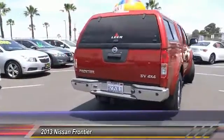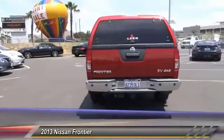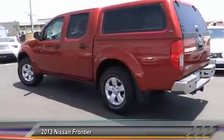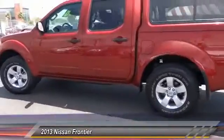The Frontier's interior comforts include cab versatility, under-seat storage, and seating for five, and is priced below $30,000. This vehicle has less than 40,000 miles.